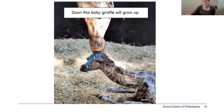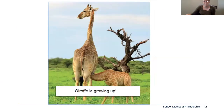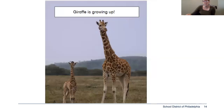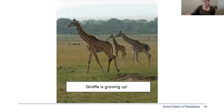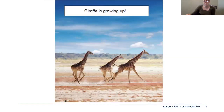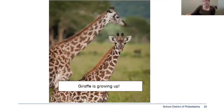Giraffe Grows Up, written by Mish Goldish. Soon, this baby giraffe will grow up. Now he can stand. Giraffe is growing up. Now he can eat leaves. Giraffe is growing up. Now he has horns. Giraffe is growing up. Now he can run. Giraffe is growing up. Now he can keep up with the herd. Giraffe is growing up.